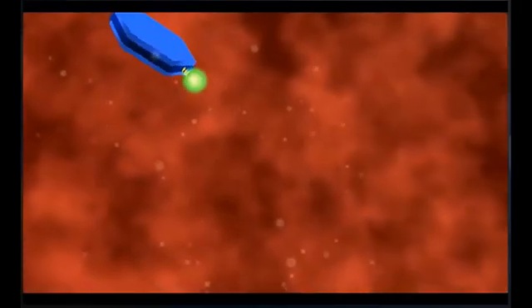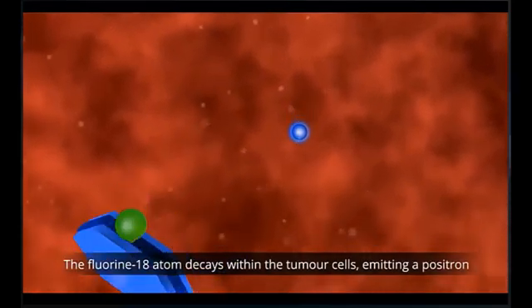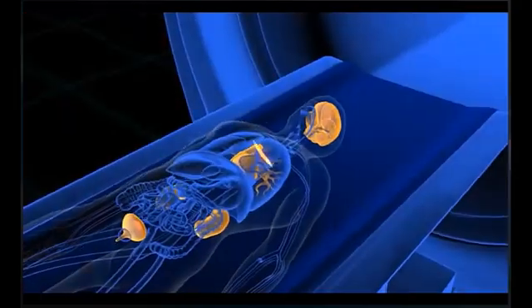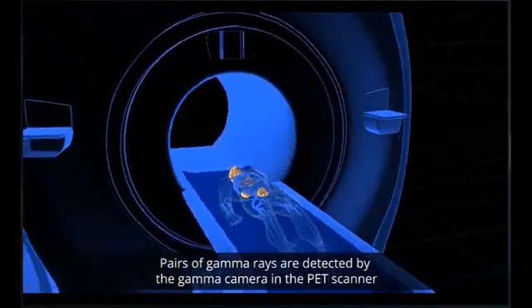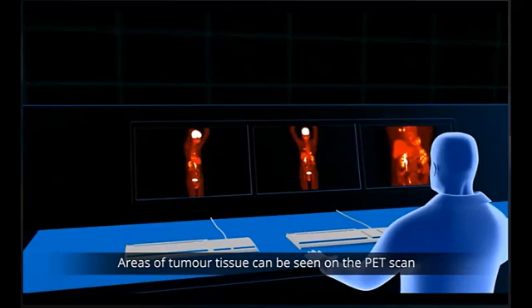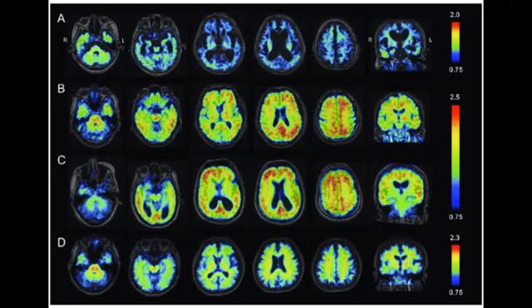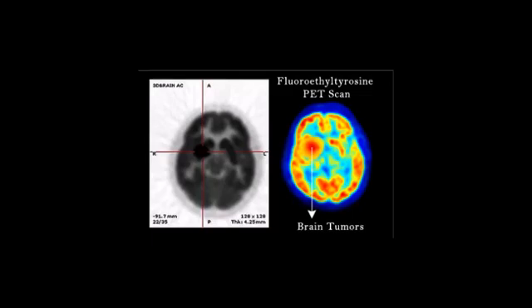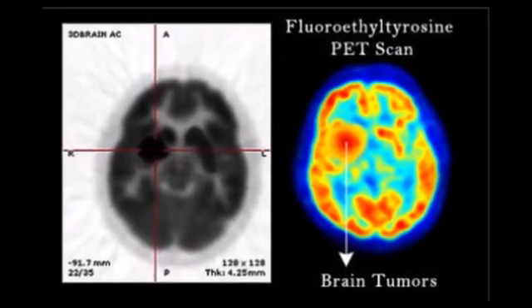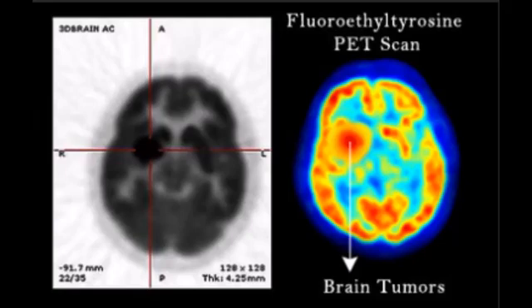Positron emission tomography, or PET scanning, is a powerful imaging technique that highlights the metabolic functions of tissues and organs. This process begins with the administration of a radiopharmaceutical, which emits positrons as it decays. When these positrons encounter electrons in the body, they produce gamma radiation detected by the PET scanner. The resulting images provide detailed information about biochemical activity within the body that may not be visible through other imaging methods. PET scans are particularly valuable in oncology, cardiology, and neurology, where they assist in detecting cancer, evaluating heart function, and diagnosing neurological disorders.